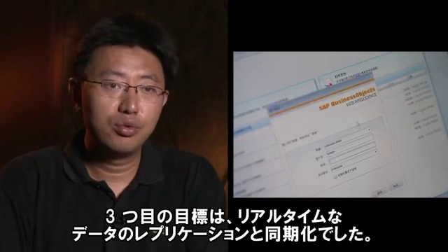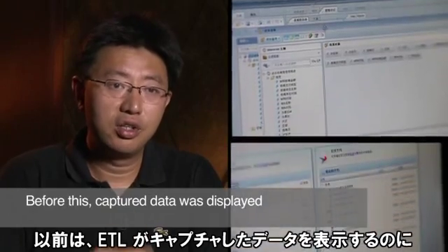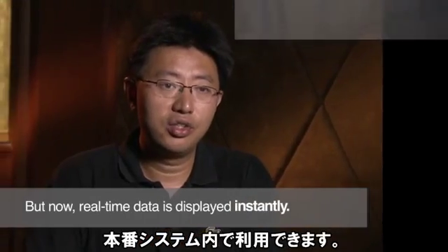Our third goal was to achieve real-time data replication and data synchronization. Before this, our ETL could only display captured data 24 hours later, but now real-time data display is available instantly in our production system. The SAP solution also significantly reduces the potential for us to make mistakes as well as reduces our maintenance costs.